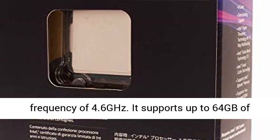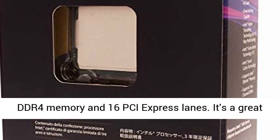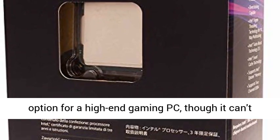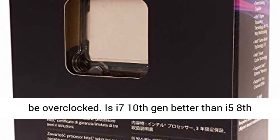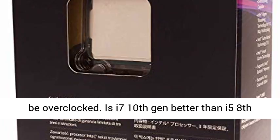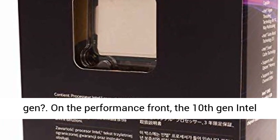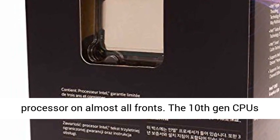The Core i7-8700 is a 65W CPU with 6 cores, 12 threads, 12 MB of cache, and a max turbo frequency of 4.6GHz. It supports up to 64 GB of DDR4 memory and 16 PCI Express lanes. It's a great option for a high-end gaming PC, though it can't be overclocked. Is the i7 10th gen better than the i5 8th gen?